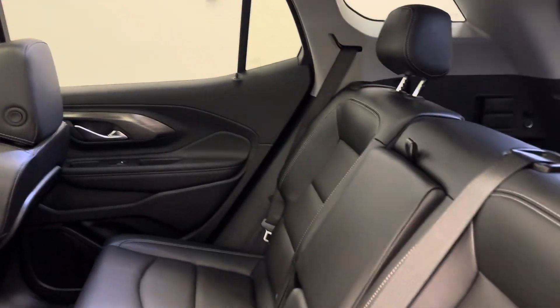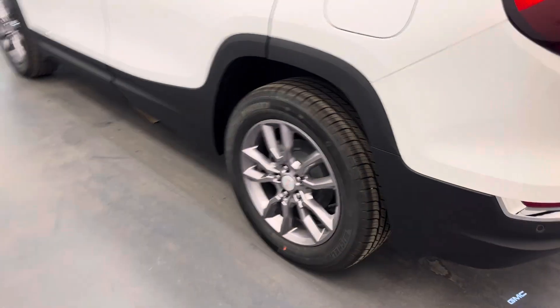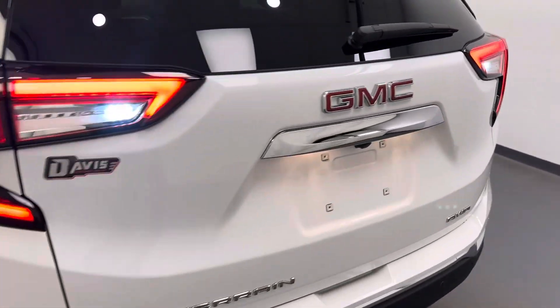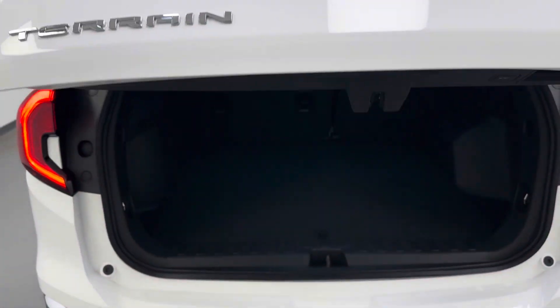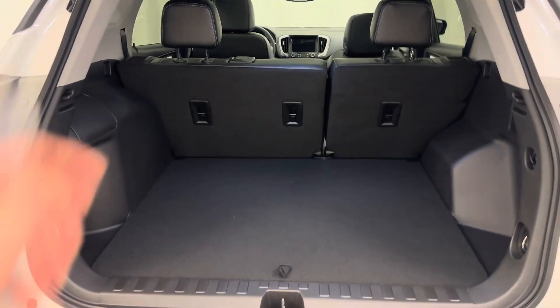Second row seating capacity for three. Got a nice brushed aluminum-looking wheel. Vehicle is all-wheel drive. Power liftgate — you can either hit the button or use the fob. Nice cargo space, and the back seats fold down to make more.